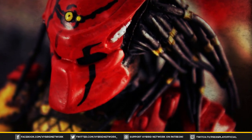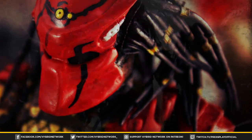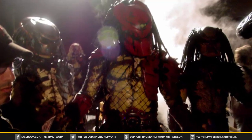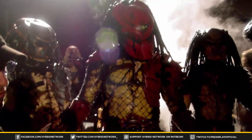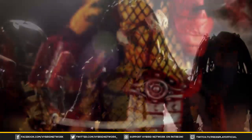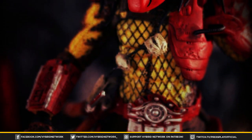The Batman Dead End fan film was a crossover between the Aliens, Predator, and Batman franchises, and follows the detective as he pursues the Joker after escaping Arkham Asylum, all the while encountering the Yatja Hunters and the Xenomorphs.